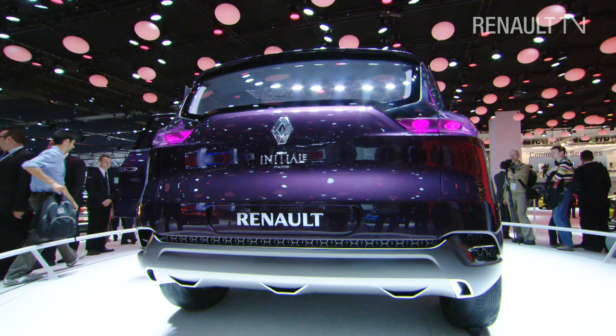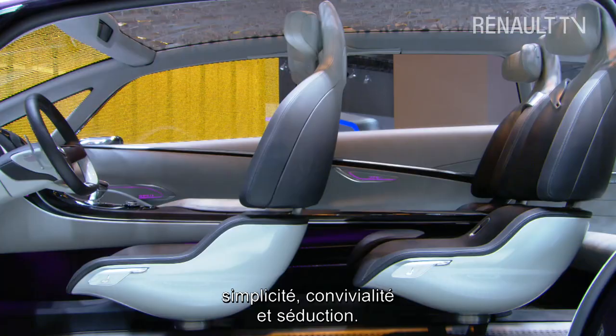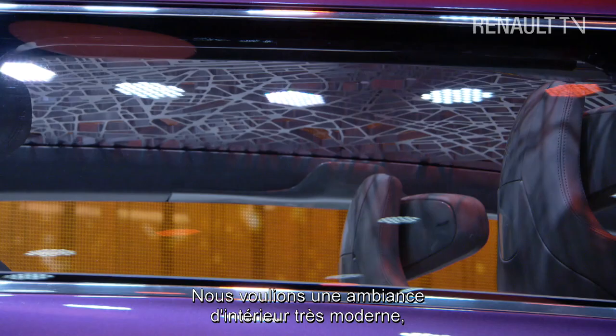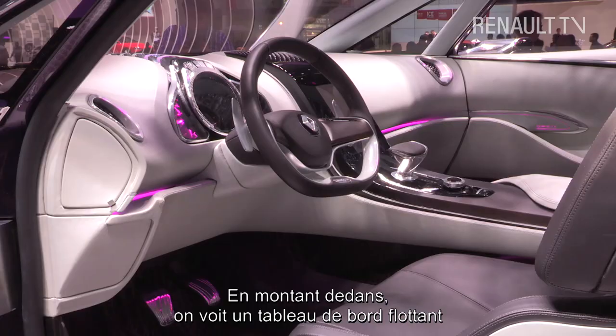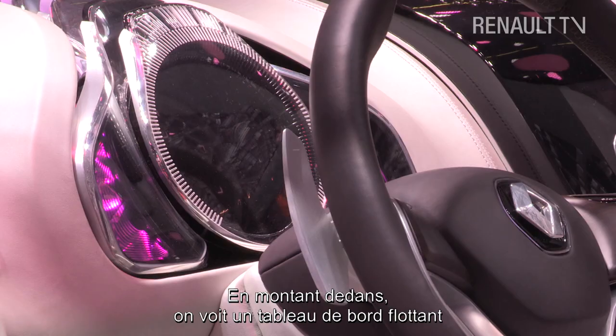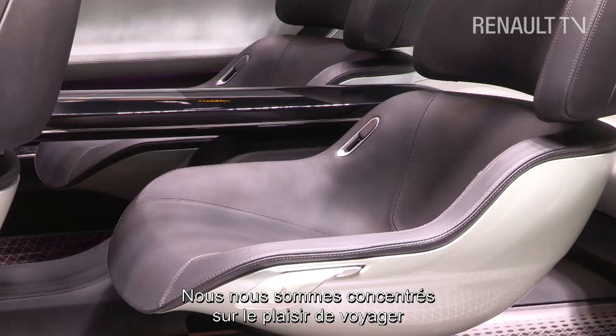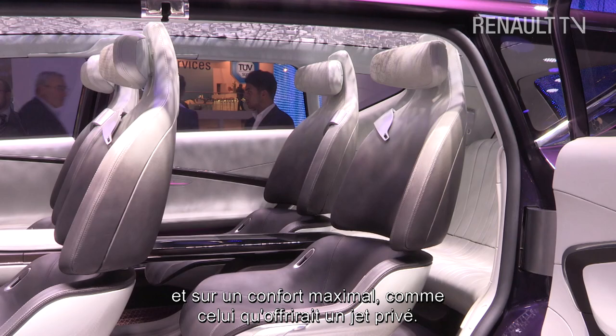What was behind, what we show today, what we make noble — we kept in mind our design keywords: simple, warm and sensual. We wanted the ambience of this interior to be very modern with a great panoramic view. When you enter, you see a very simple, modern floating dashboard. What we were focusing on was emotional travelling pleasure and maximum comfort, like private jet travel.